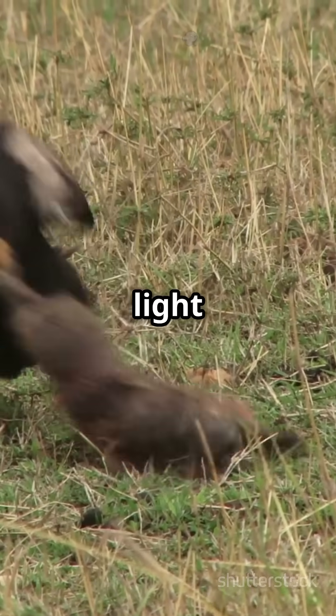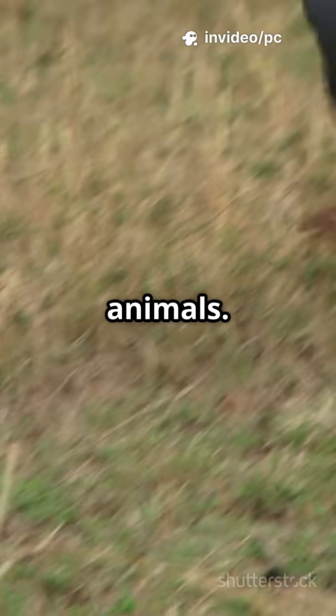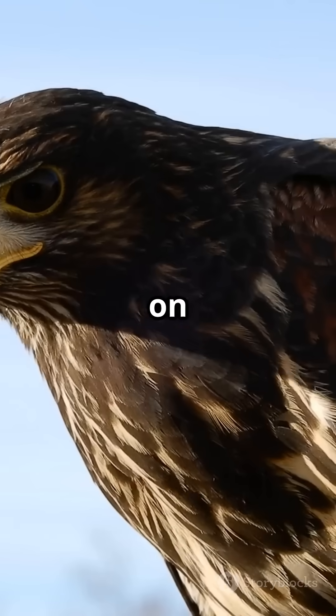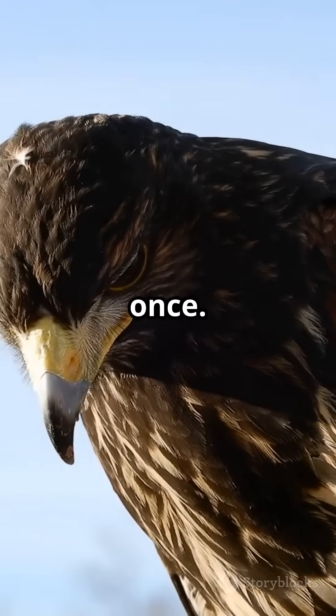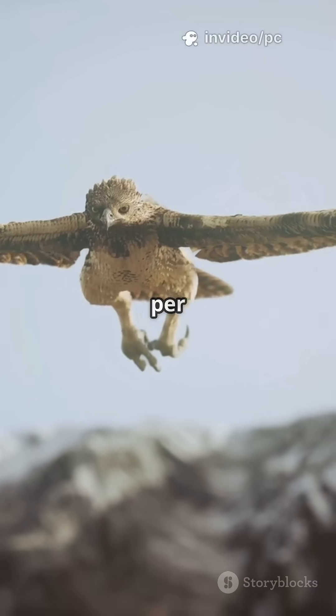They even detect ultraviolet light, spotting glowing trails of urine left behind by prey animals. With two foveas in each eye, eagles focus on both the horizon and the ground at once. That's how they lock onto movement while gliding at 100 kilometers per hour.